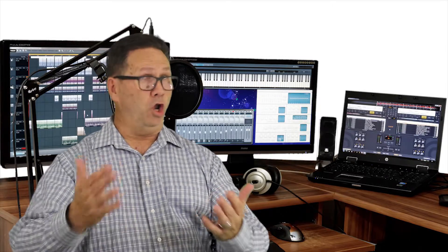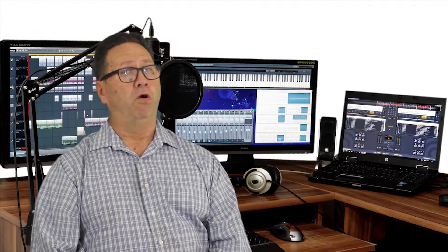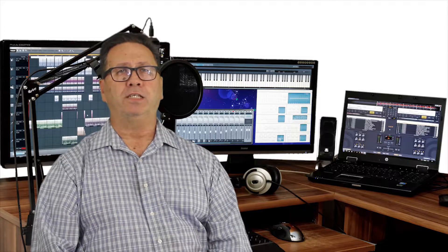Lots of podcasters are using Macs, so that's where we will start. Macs come with GarageBand pre-installed at no additional charge. GarageBand is easy to use and can handle a good amount of channels running at one time. Obviously, the more RAM you have, the better GarageBand will run. But for free software, it's really impressive. It allows control over your tracks individually and comes with a nice collection of effects. If you are a Mac user, this is a great tool for you.